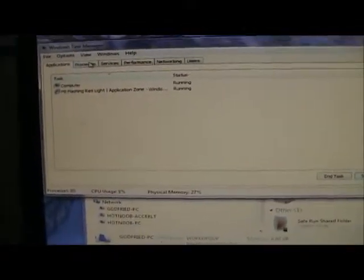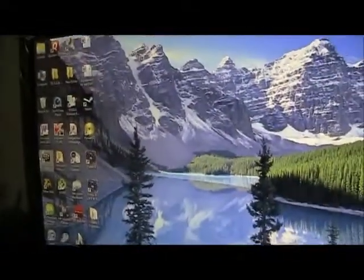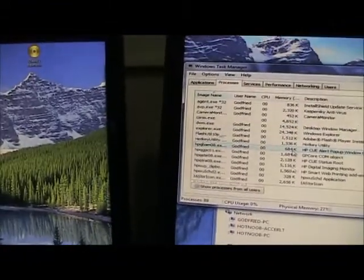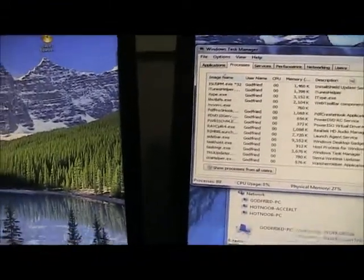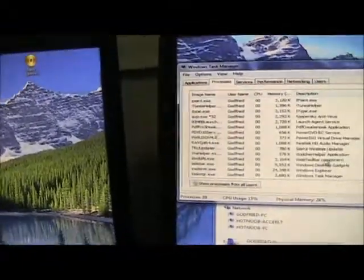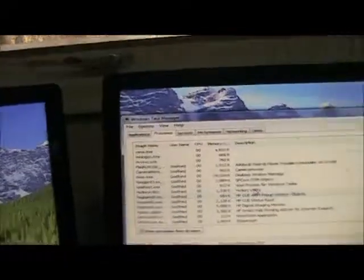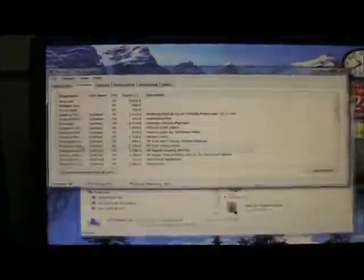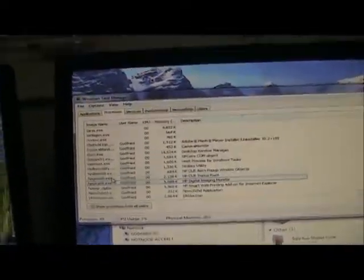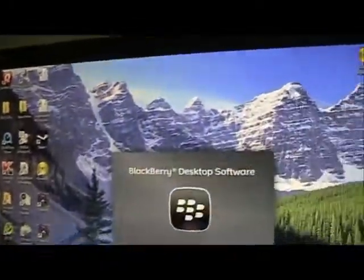Oh, there it is. So weird stuff is happening right now. I'm just going to find the BlackBerry desktop executable or whatever it is. Okay, it doesn't seem to be there, so I'm going to run it again.